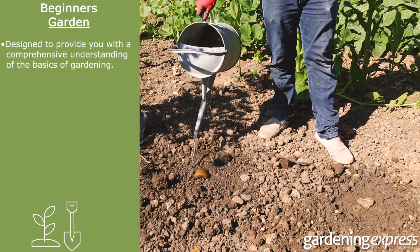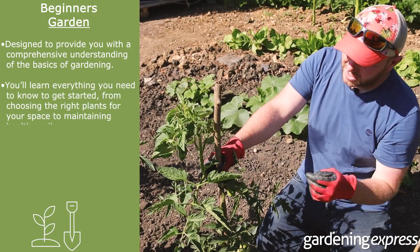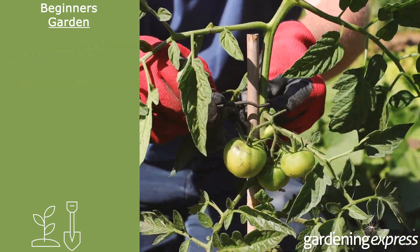Our beginners gardening course is designed to provide you with a comprehensive understanding of the basics of gardening. You'll learn everything you need to know to get started, from choosing the right plants for your space to maintaining healthy soil. Here's a sneak peek of what you can expect from our course.